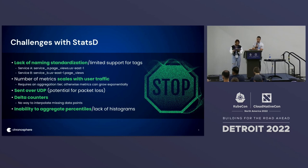And finally, the lack of histograms in StatsD requires the need to pre-compute percentiles for latencies. The biggest issue with pre-computing percentiles is that when you want to aggregate them at query time, it's mathematically nearly impossible to get an accurate representation of the aggregated view.